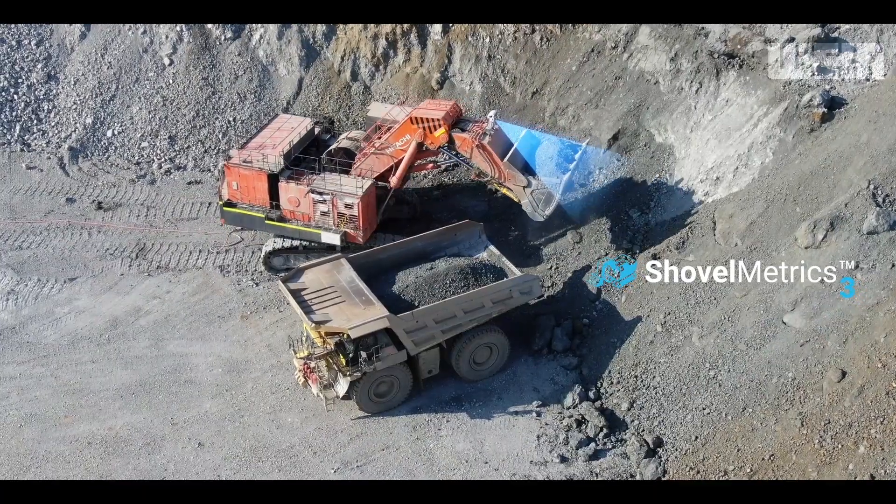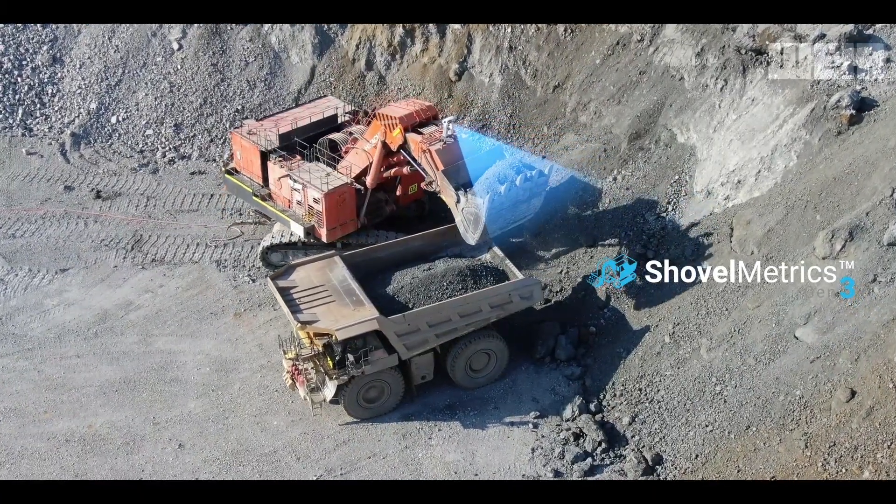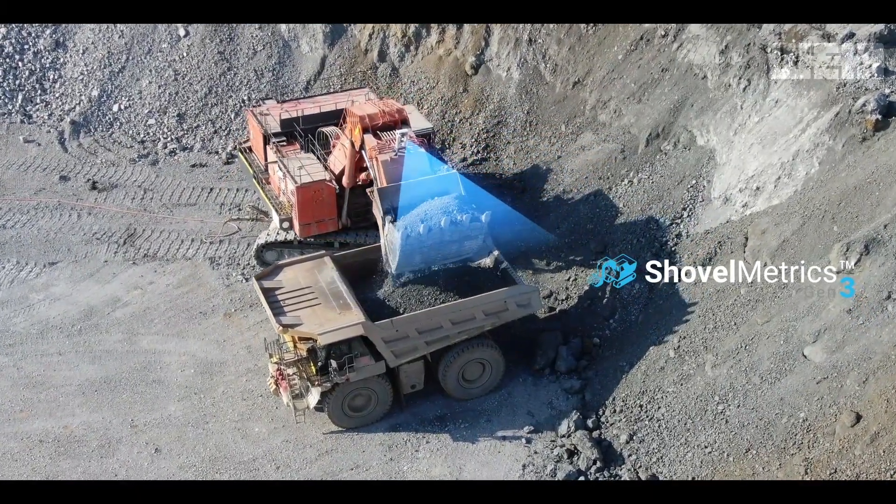Today, I'm going to show you some examples of our proprietary AI and rugged machine vision technology in action. Let's start with our flagship product Shovel Metrics and its missing tooth detection and payload monitoring capabilities.